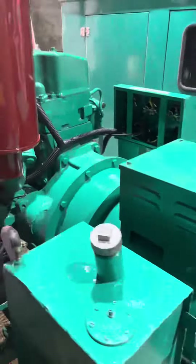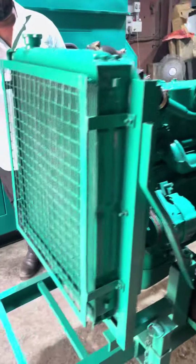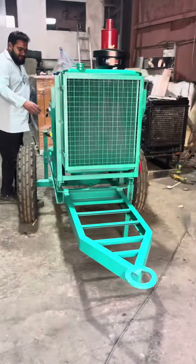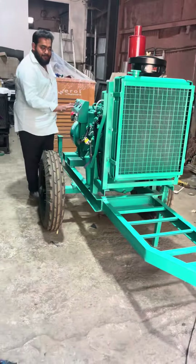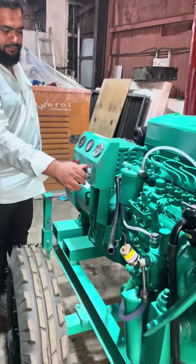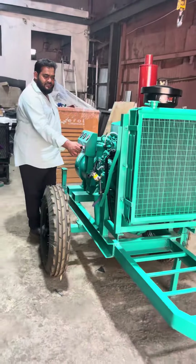Let's start this product. It's a noise version diesel generator set with less pollution and less noise pressure. This is the engine control panel. One-cell start generator.